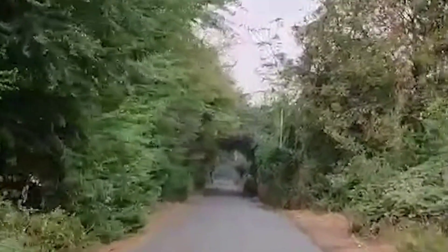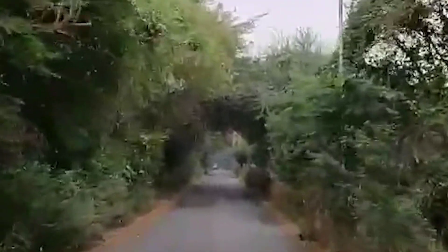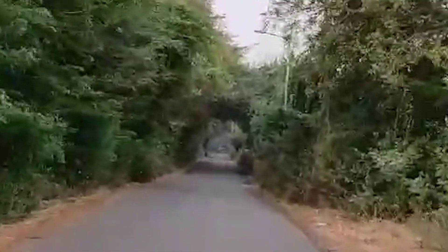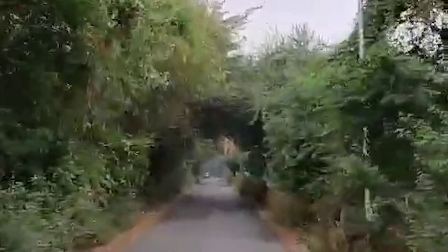The road to the temple is a beauty in itself. Though it's only big enough for a car and a two-wheeler to go side by side, it's lined with dense trees on both sides, filtering out the city pollution and preparing you for the clean and pure environment of the temple.